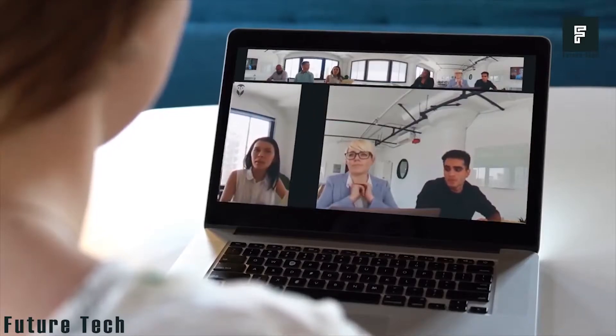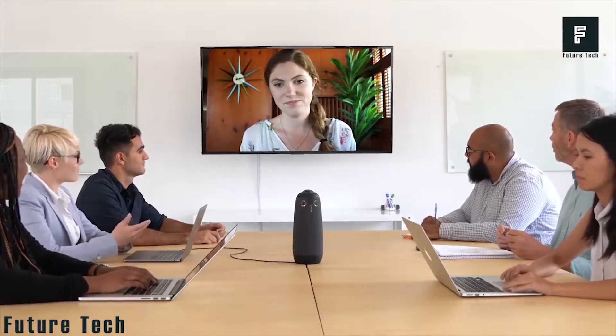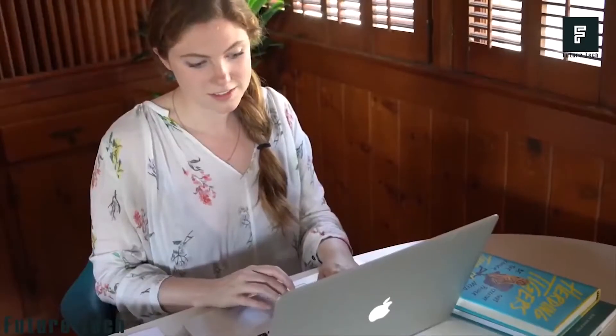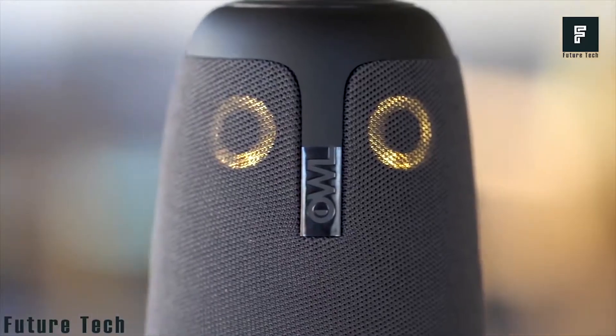There are no complicated setups or programs that must be learned. The device is completely set up from the factory, meaning all you need to do is plug it into a USB outlet on your computer and you're ready to go — everything else takes place automatically. For just $798 on Amazon, this product is a must-have for the business-oriented individual.